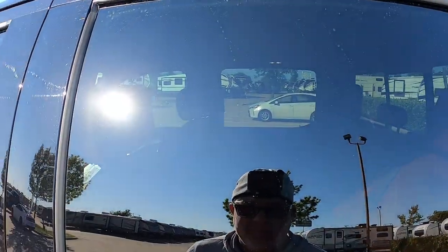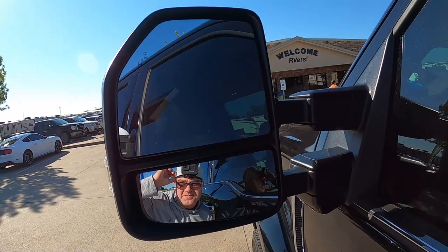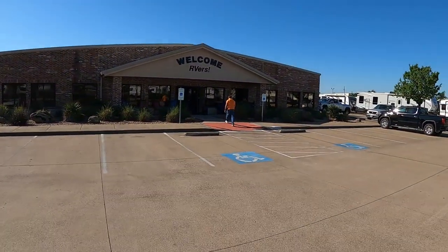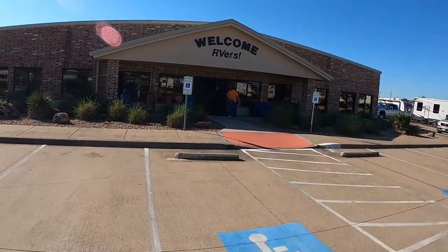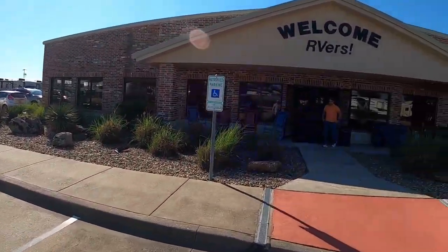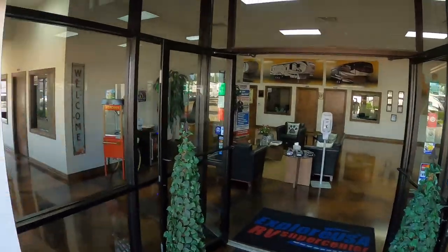Here we are picking up the rig. You like my fashion? I look fashionable. Alright - the maiden voyage, the picking-up day. It is.